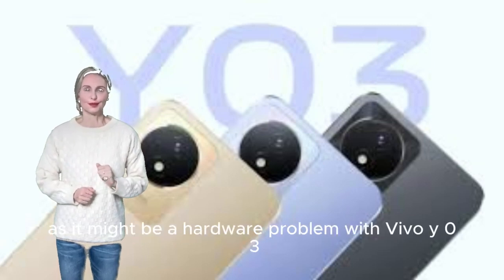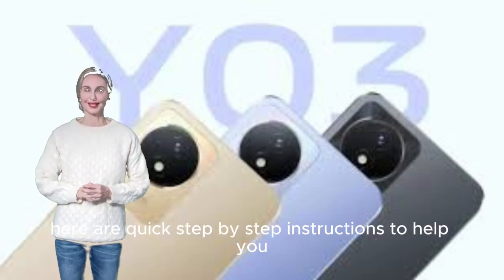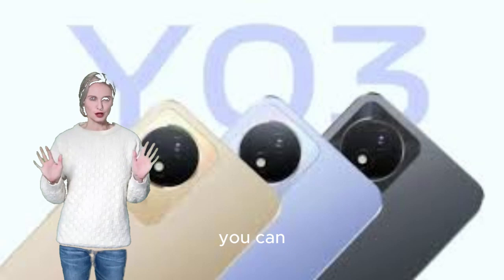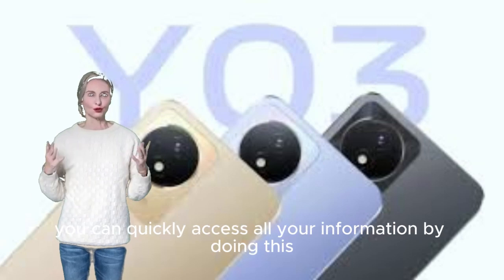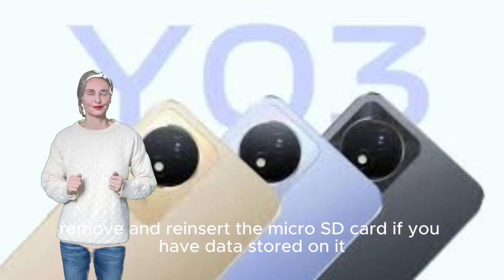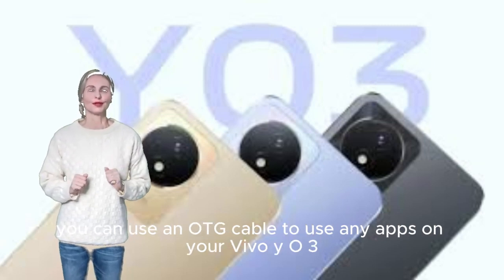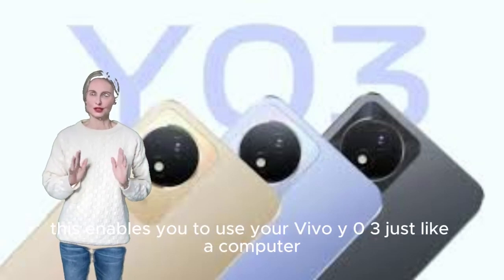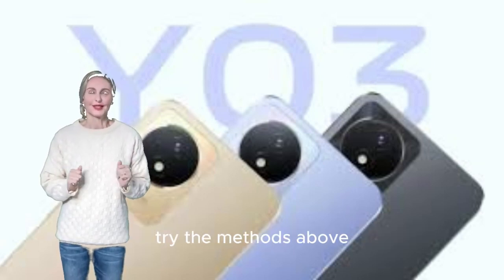How to fix cracked screen and touch issues on Vivo Y03. To fix broken screens and touch-related issues, connect your Vivo Y03 to a computer or laptop via USB cable to access your data. Remove and reinsert the micro SD card if you have data stored on it. A malfunctioning screen sensor may be the cause. Use an OTG cable to run apps, and connect a wireless mouse and keyboard, enabling you to use your Vivo Y03 like a computer.